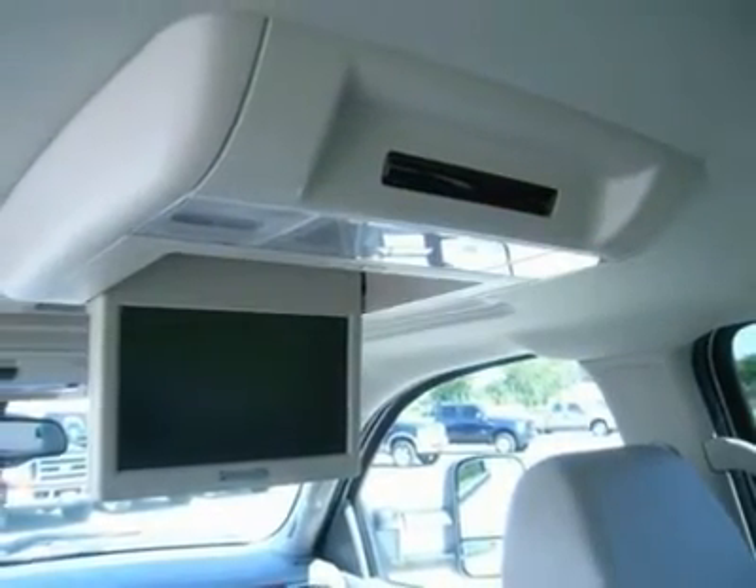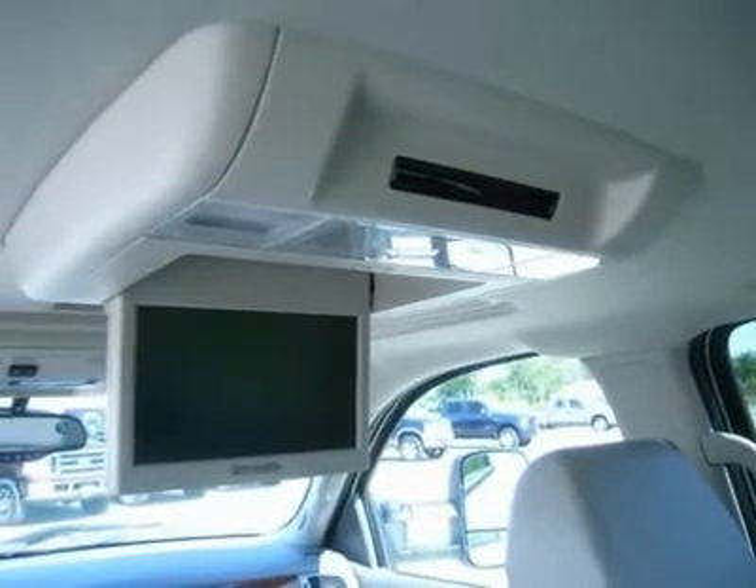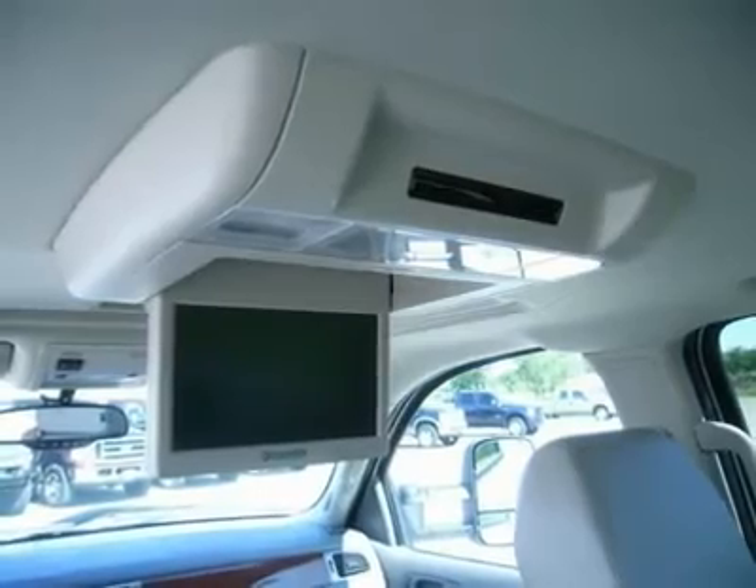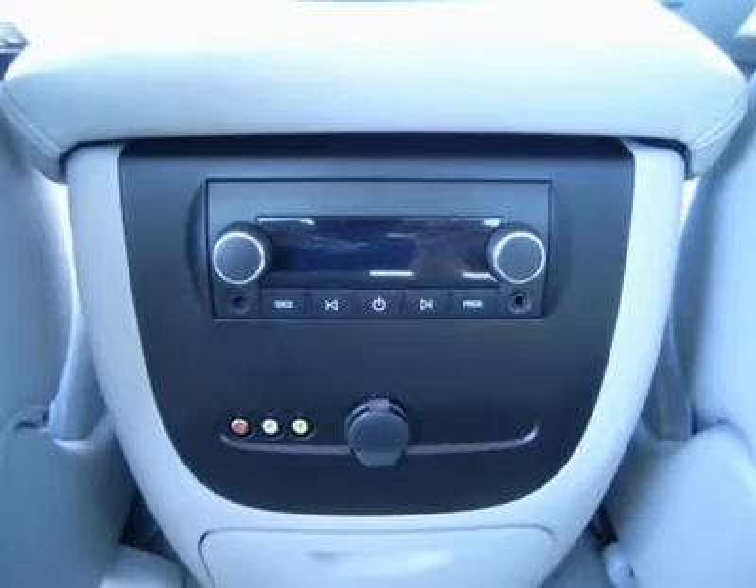Factory bumper-to-bumper warranty until 36,000 miles, factory powertrain limited warranty until 100,000 miles. This truck is eligible for a 100,000-mile extended parts and service agreement.